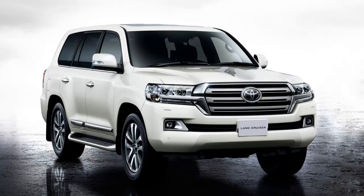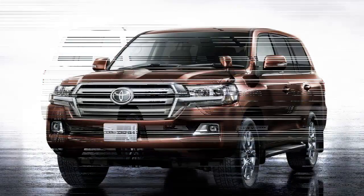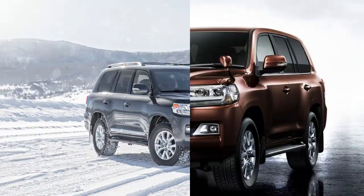At 5,926 pounds as tested, there's no getting around the Land Cruiser's heft, but as with a classic revolver or a quality hand tool, every ounce earns its keep.